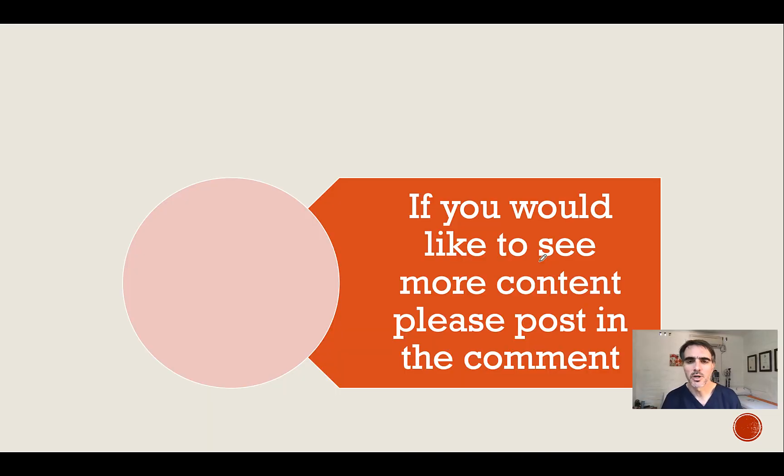I hope this video is informative and that you found it helpful. If you would like to see more content, please post it in the comment box below, and I hope to provide you with more information in the near future.